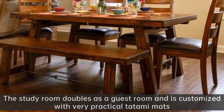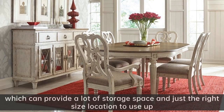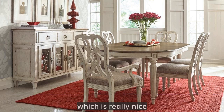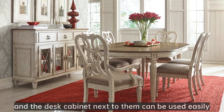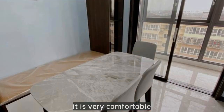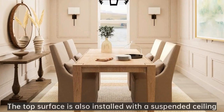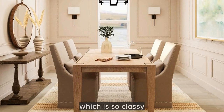The study room doubles as a guest room and is customized with very practical tatami mats, which provide a lot of storage space and make just the right use of the location. The tatami mats are just right, and the desk cabinet next to them can be used easily. Even when sitting on the tatami bed, it is very comfortable. The top surface is also installed with a suspended ceiling, which is very classy.